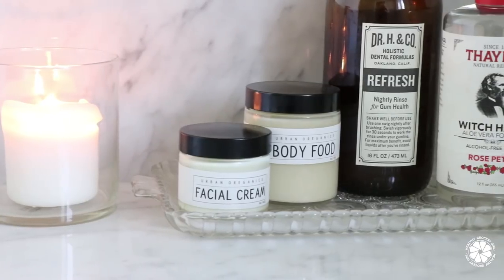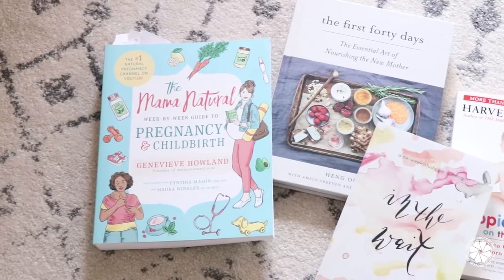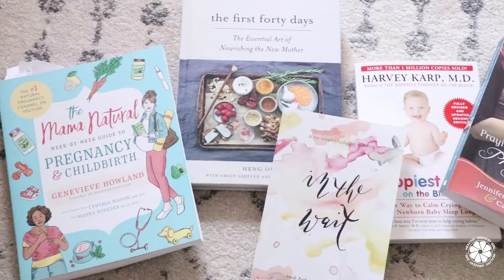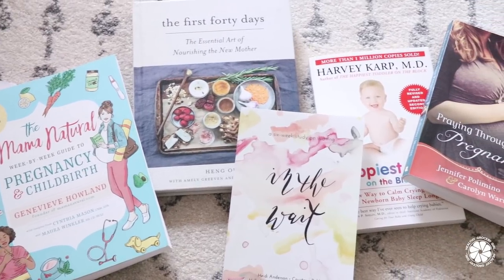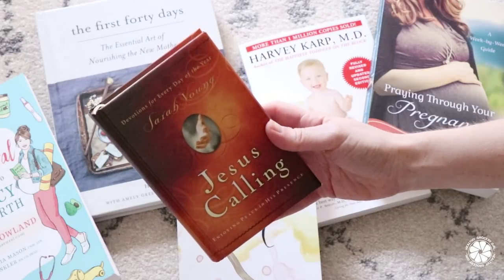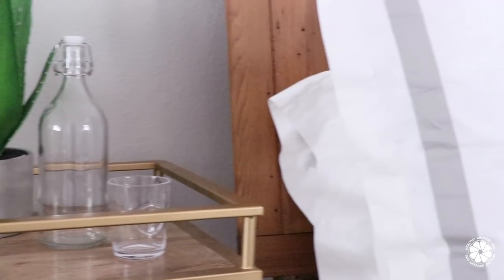For more info on any of these products I'll put a link below in the video description box. Then we read in bed — currently I'm reading a devotional called In the Weight and also The Happiest Baby on the Block. We also like to read a page from Jesus Calling before sleep; it helps me let go of any last stress or anxiety and turn my worries over to God. I've been pretty tired throughout the day so I fall asleep quick.